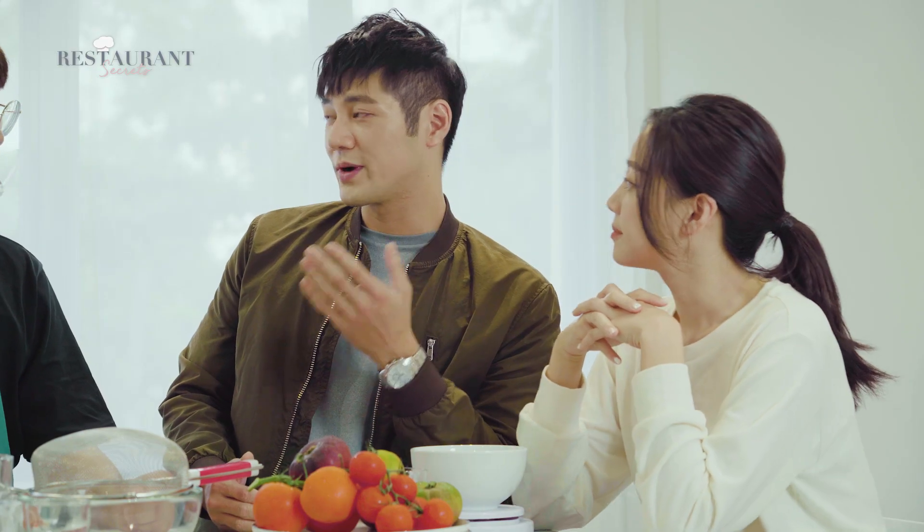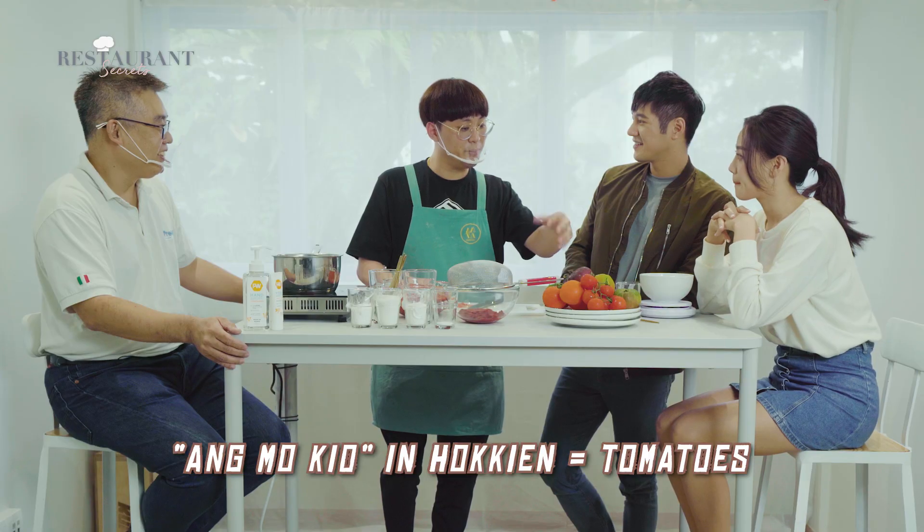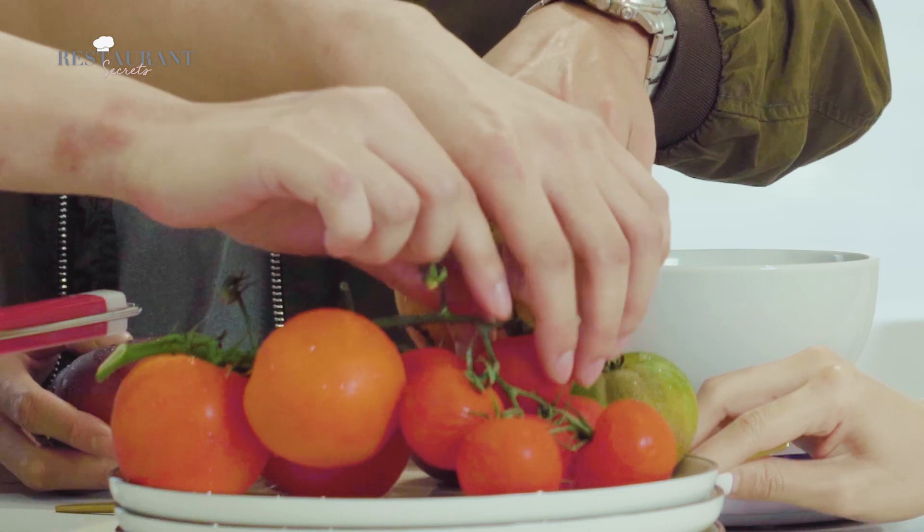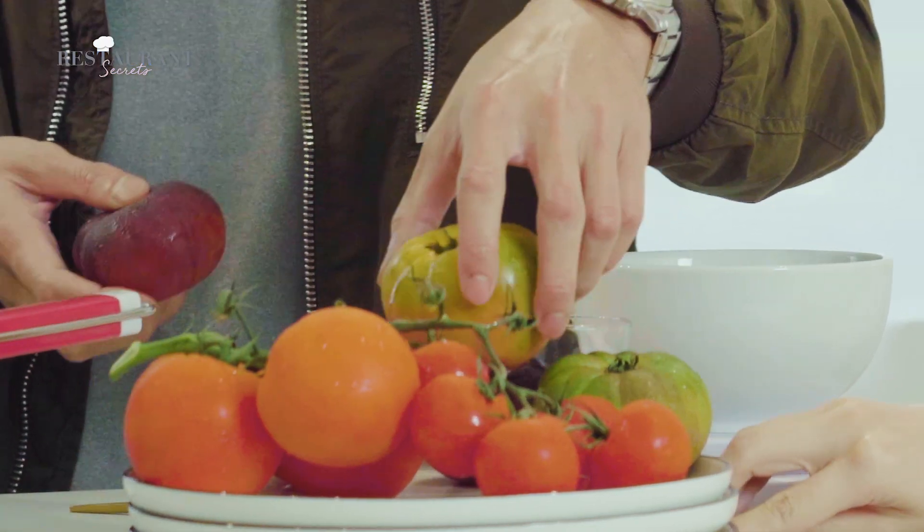Why do you want to do something with tomatoes? Because we are located right in Amokyo. Amokyo in Hokkien essentially means tomato. When we Wikipedia'd Amokyo, the first few things that came out was actually rambutan and next one was tomato. Surprisingly, tomato really gave us a very lovely floral note. And since it fits Amokyo's name, we like to put it into our menu.